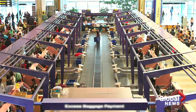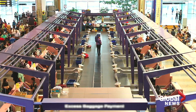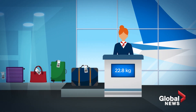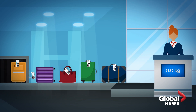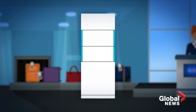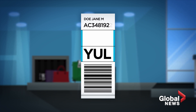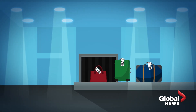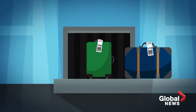Before we get into what goes wrong, we need to understand the secret life of luggage and what it takes to get to your destination. It all begins at the check-in counter. You set your bag on the conveyor belt, breathe a sigh of relief that you're under the weight limit. A tag is attached to your bag, which includes your name, destination, a barcode, and serial number unique to your luggage for tracking. Your bag is then moved to another conveyor belt and vanishes behind the rubber curtain.